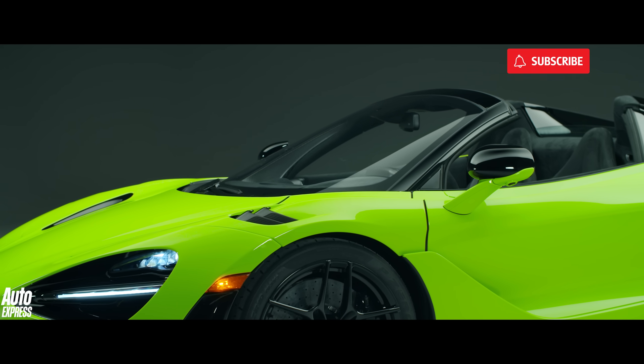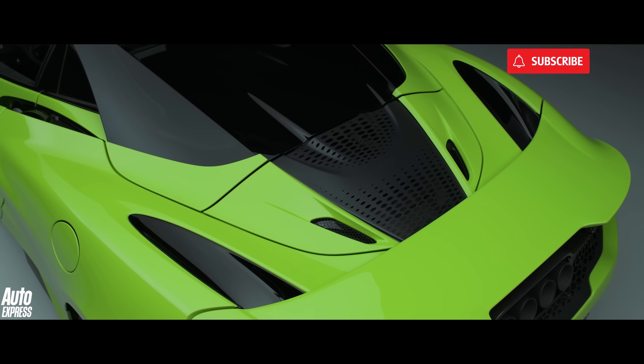For more new car reveals and supercar reviews, don't forget to subscribe to Auto Express.